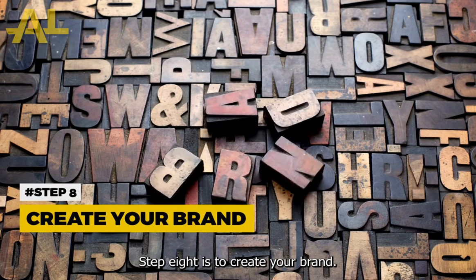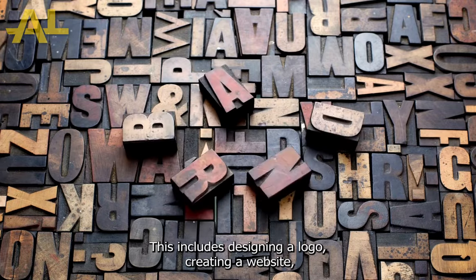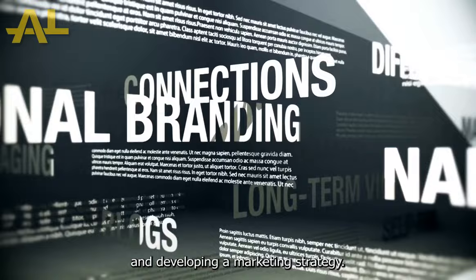Step 8 is to create your brand. This includes designing a logo, creating a website, and developing a marketing strategy.